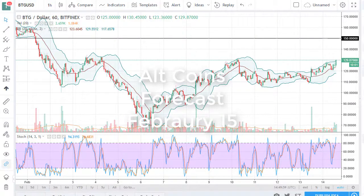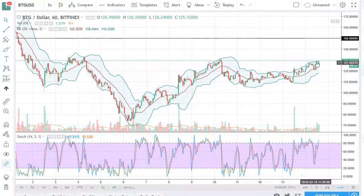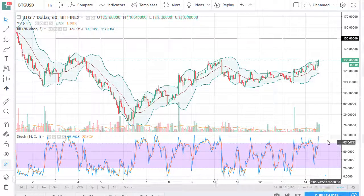From FX Empire, it's Christopher Lewis. I'm looking at the altcoins — got Bitcoin Gold in front of you — and it rallied during the day here on the 14th. It looks as if we are trying to break out and go towards 140 and 150. Volume has picked up, that's a good sign. At this point, buying on the dip is probably the way to go.